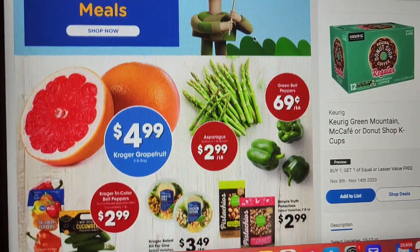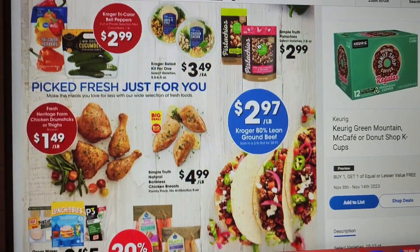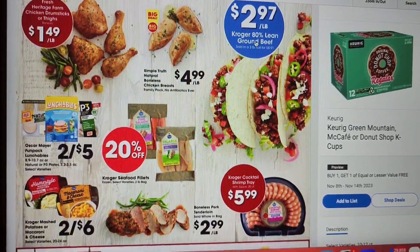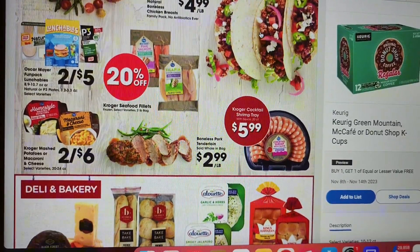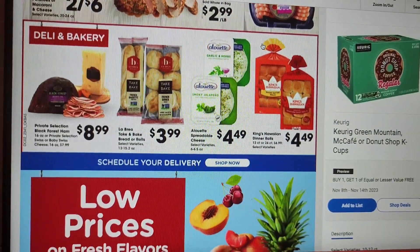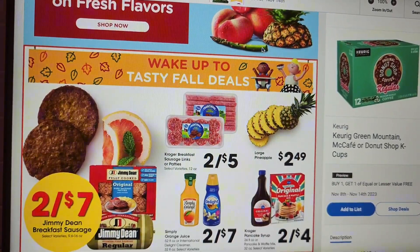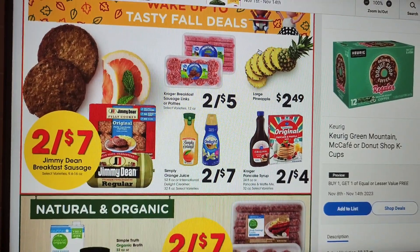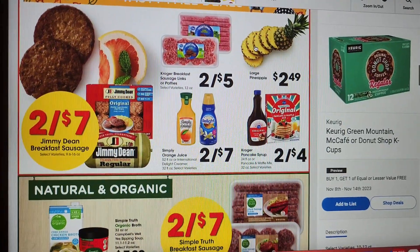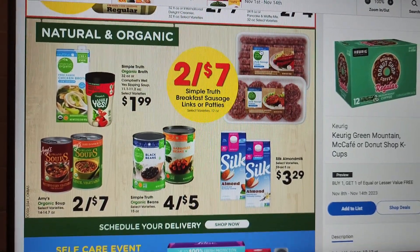We have some fruits and veggies, some chicken at $1.49 per pound, ground beef 80% lean $2.97 a pound, shrimp, those nice Hawaiian rolls, sausages — Jimmy Dean's two for seven, Kroger breakfast sausages two for five, and pancake mix. Here we have natural and organic offerings.